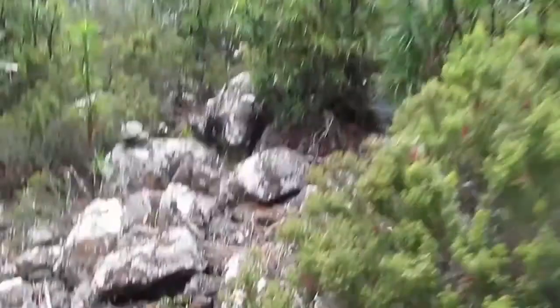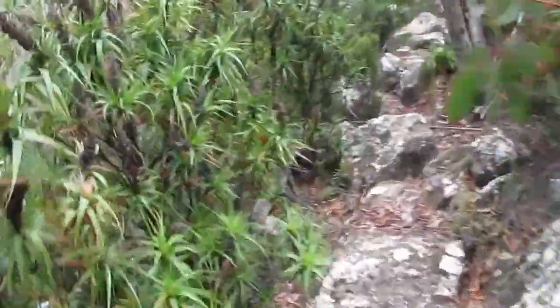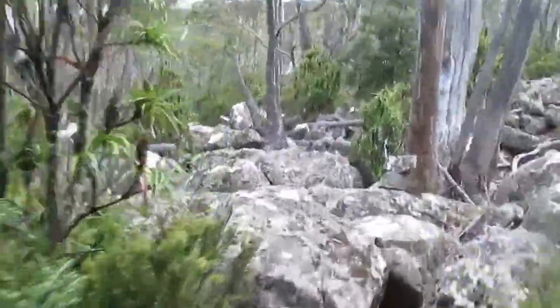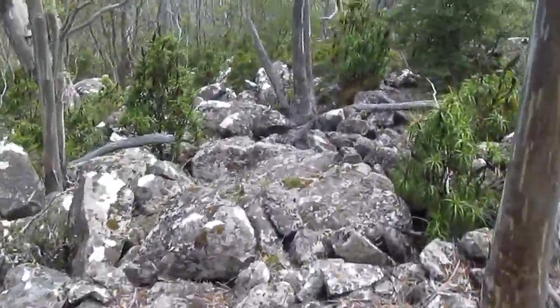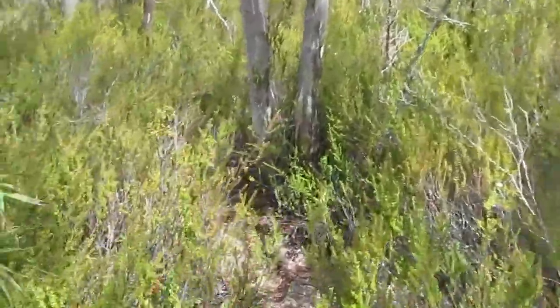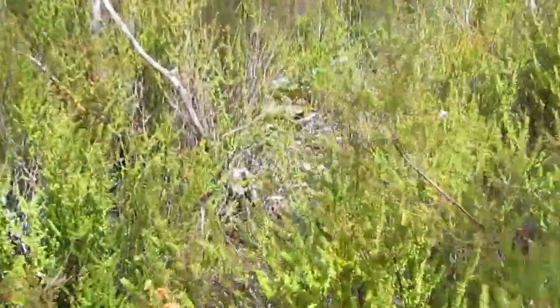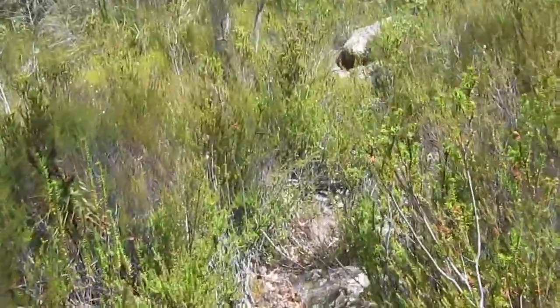I just got lost in a boulder field back then. Couldn't find the next cairn but it ended up being at right angles. So I'm back on the path now. This track is so overgrown. I really could do with gaiters right now, but they're at home. Certainly could do with a few more of these cairns.